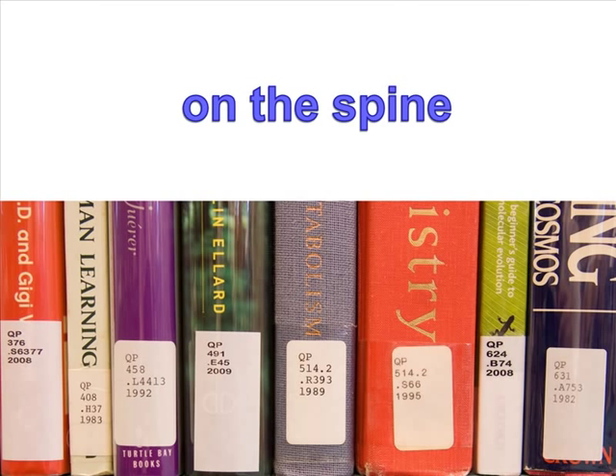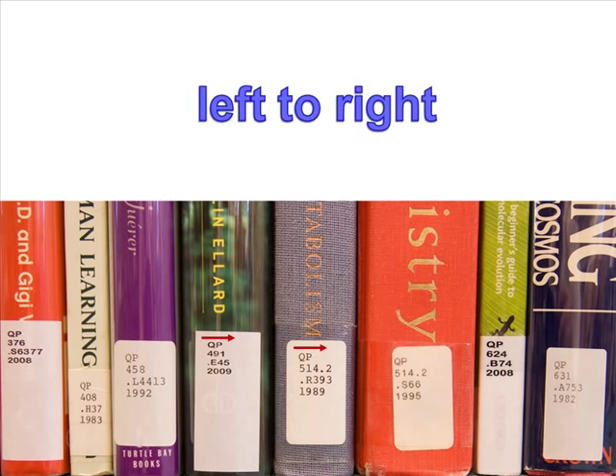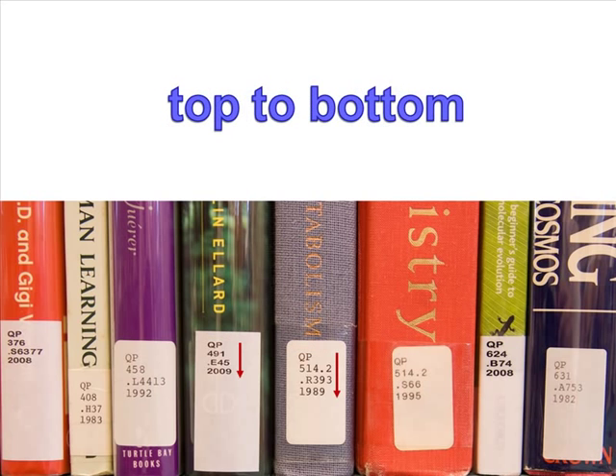The call number is normally found on the spine of a book, DVD, or video. Call numbers are read line by line, from left to right, and from top to bottom.